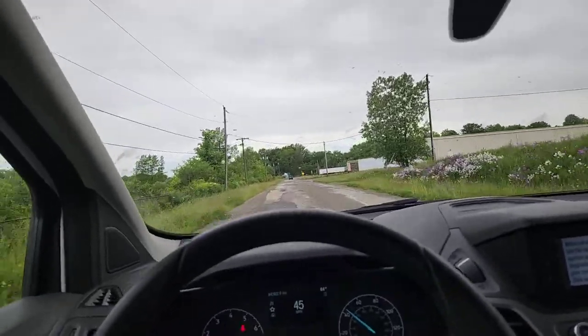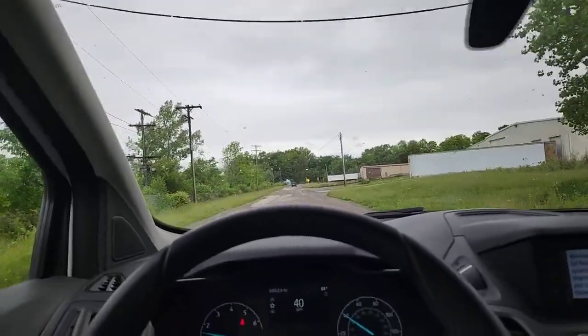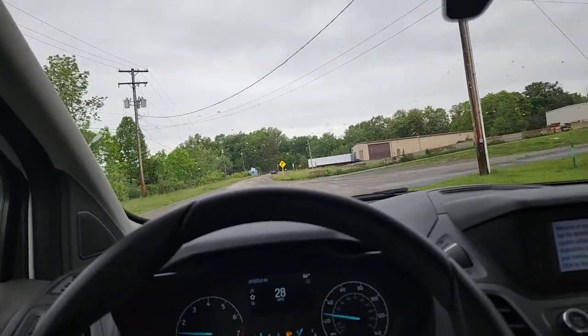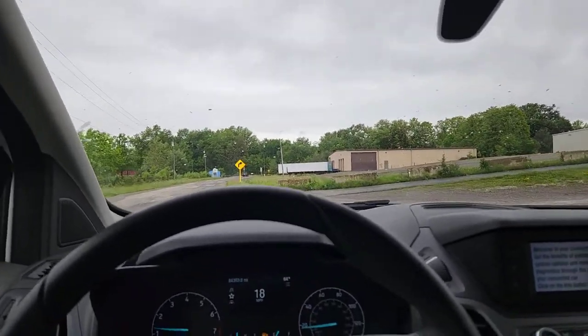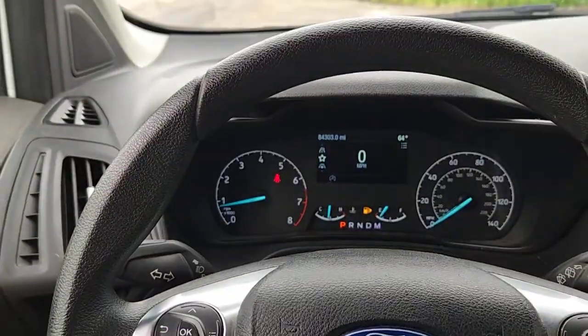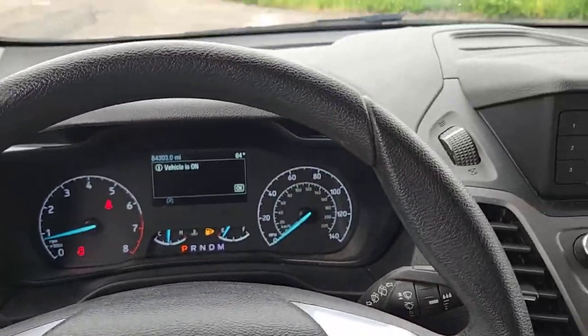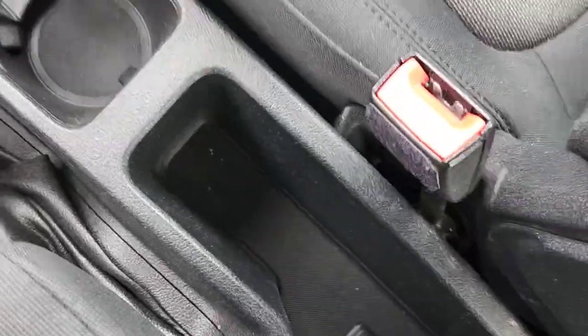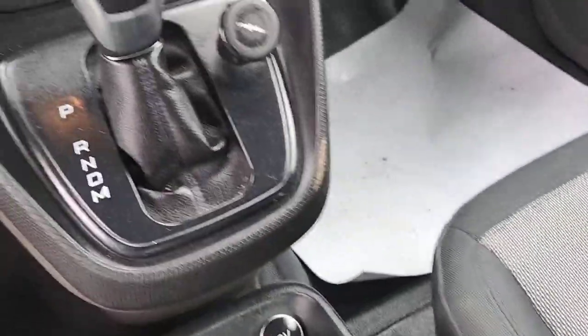Let's get out and take a look at it. Find a place to pull over here. Sorry about the zoom. You've got your 12-volt, you've got your USB — everything nice and clean there.